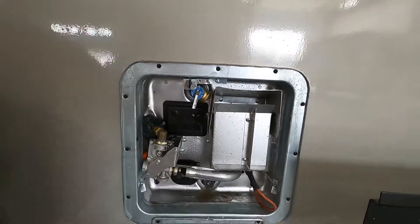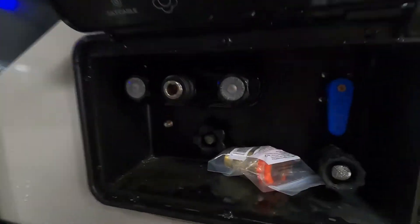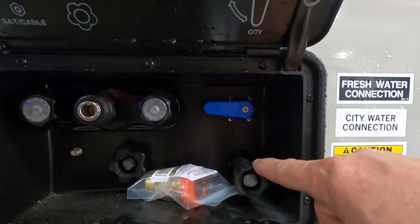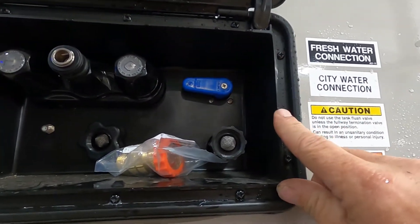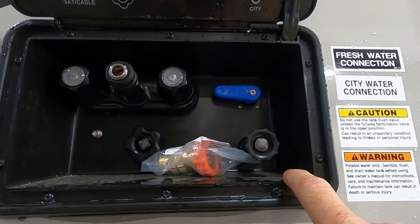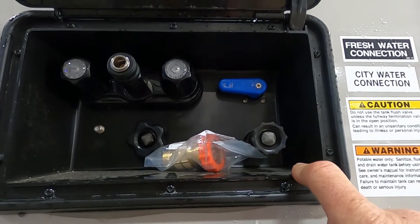If the hot water heater doesn't seem to be working, check these little reset bubbles here — if it's bubbled out, just press it back in to reset it. There's also a pressure release valve. If you're going to camp without city water and use potable water, turn this to tank fill. To tell when it's full, go inside and press your fresh tank button. When using potable water, use your water pump — but don't use your water pump when hooked up to city water, as it's already pressurized.